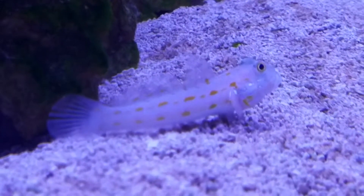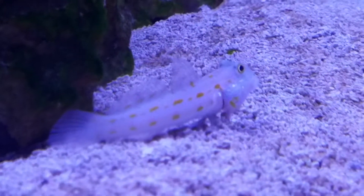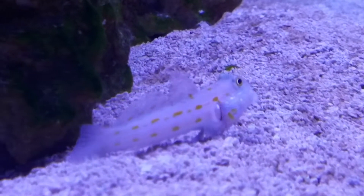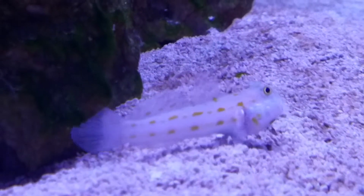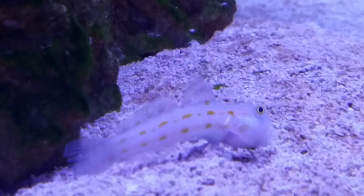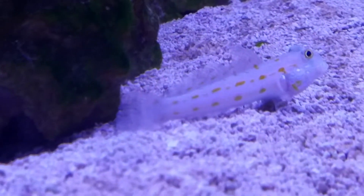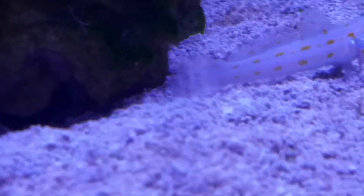I thought I'd show this goby here that does an absolutely wonderful job of keeping the bottom turned over, so it doesn't grow near as much algae. I bought three of these guys, and one we call a mimic.